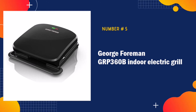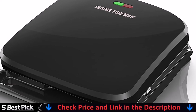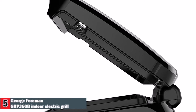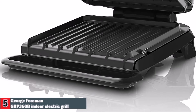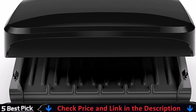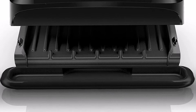Our last pick is George Foreman GRP360B Indoor Electric Grill. The grill plates are tough, but everything else is incredibly easy with the George Foreman 4-Serving Removable Plate Grill and Panini. The big upgrade here is the advanced George Tuff non-stick coating, scratch-resistant, and dishwasher safe for simple cleanup. Durable, fast, and easy to clean, this is the perfect grill for couples or small families who want easy, delicious meals. The one-inch adjustable floating hinge accommodates a variety of cuts of meat and vegetables. Cleanup is a breeze with the dishwasher safe removable plates.